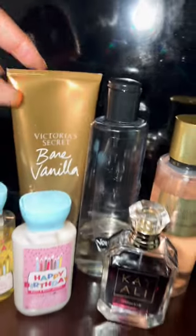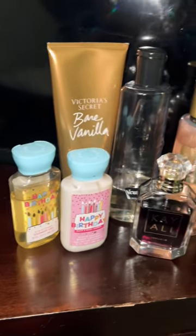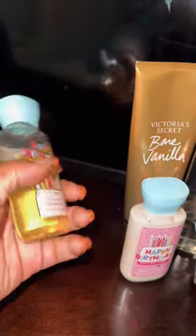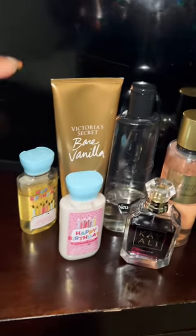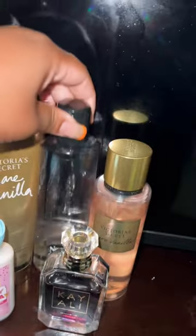You know I had to start out with a classic — my girl Bare Vanilla by Victoria's Secret. So in the shower, because I don't have any vanilla body wash, which I'm surprised by, I started off with the Happy Birthday body wash, which has scent notes of vanilla cake and frosting. Then when I got out I went in with the Bare Vanilla lotion.